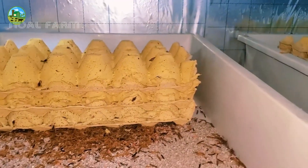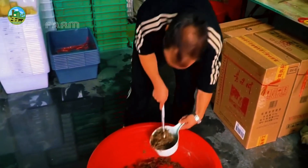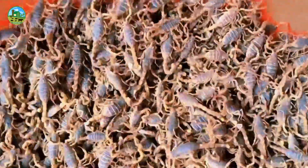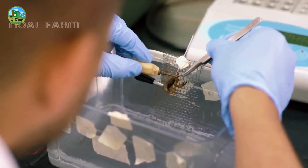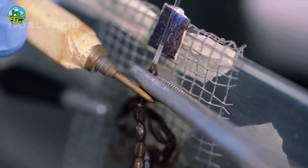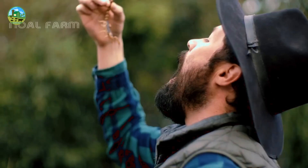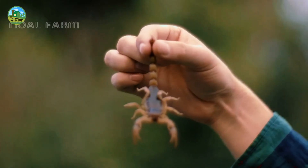After hatching, the young climb onto the mother scorpion's back and stay there for a few days. The young stay with the mother scorpion for the first 1 to 2 weeks. During this time, no extra food is needed, because they get the necessary nutrients from the mother's body. Separate small cages or containers should be made for the babies so they can move easily and find their own food.